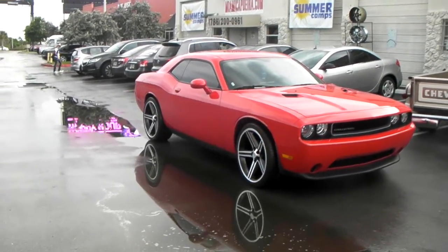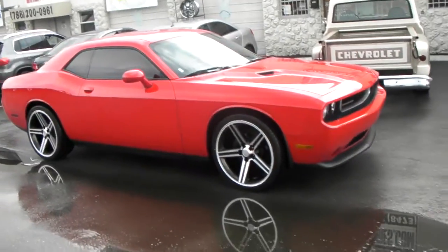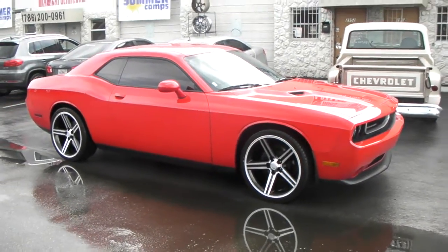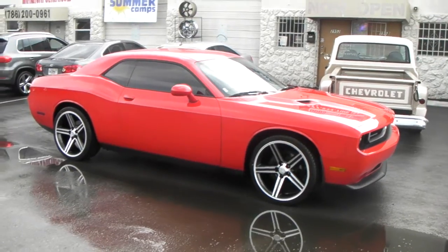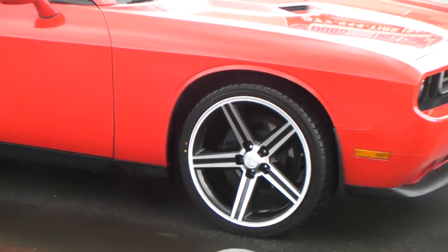Right now we're looking at a 2014 Dodge Challenger on the 22 inch IROC wheels — blacking machine finish. Great looking wheel. Goes great with these muscle car vehicles. You can see the little concave — it is the old school IROC wheel.